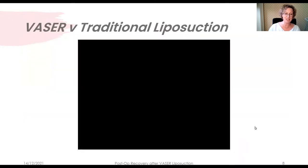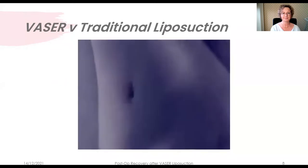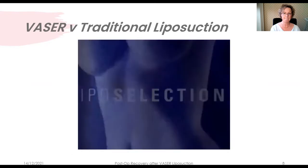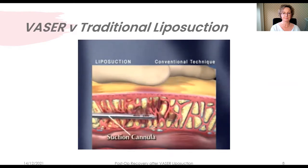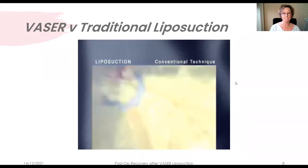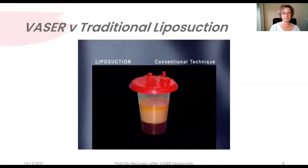Conventional liposuction removes fatty deposits through avulsion — a physically demanding technique on both surgeon and patient. It uses forceful thrusting motions of the suction cannula, ripping and tearing surrounding tissues to break up fatty deposits. This causes trauma to nerves, blood vessels, and connective tissues, and the patient often experiences bleeding, bruising, and discomfort. The amount of blood and tissue in the collection canister following the procedure is evidence of this.